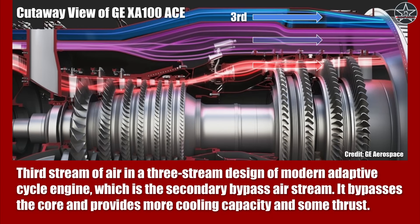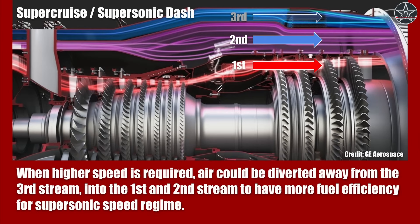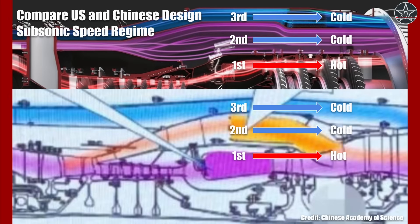The third stream is where the design significantly differs. Another cold stream is introduced through a third, outermost duct. This stream also bypasses the engine core, providing more thrust and fuel efficiency during subsonic cruise while also providing more cooling capacity for onboard systems. During subsonic cruise, air is pushed into all three streams, with more air bypassing the core compared to the traditional two-stream design — making the engine effectively a higher bypass ratio engine. During supersonic flight, a more significant portion of air is pushed into just the first and second streams, making the engine effectively a low-bypass turbofan more optimized for supersonic flight. We can see the Chinese design is clearly a three-stream design, but the similarities between it and the US design end pretty much here.